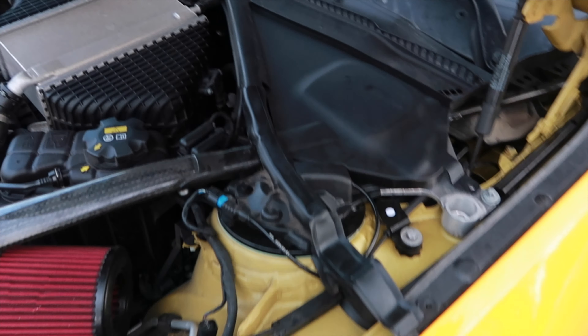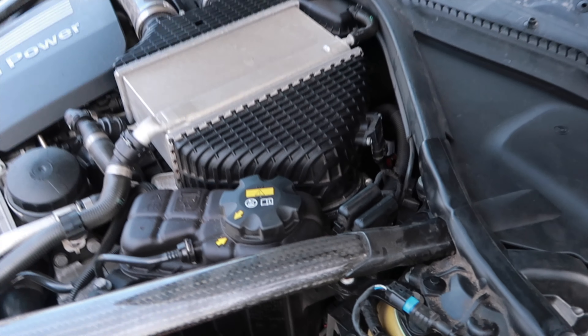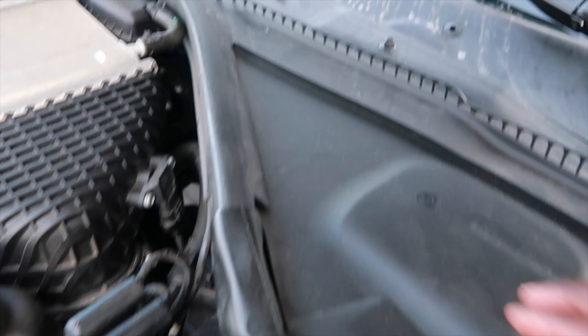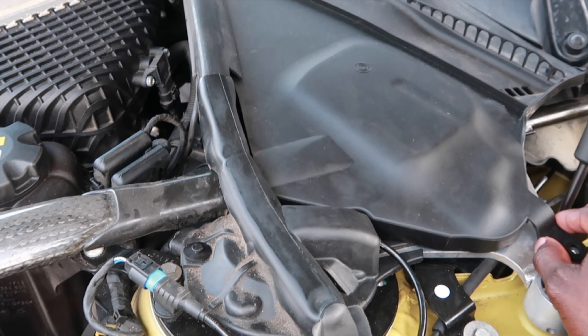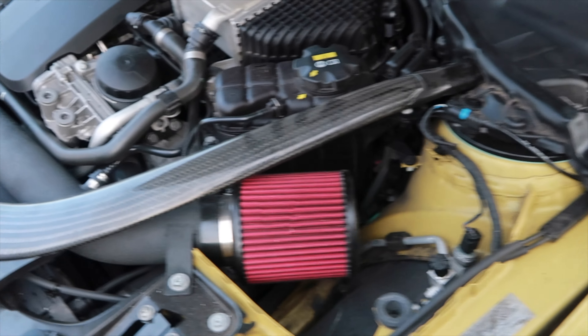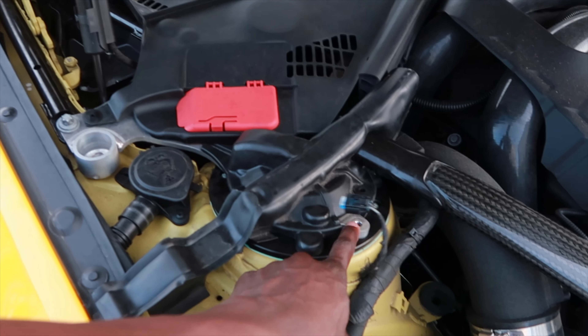Don't forget to subscribe, like, share, comment — tell me what you guys think about the new look and new stance. I did scrape a little bit when I was leaving somewhere, but it's alright. I'm probably gonna get something fabricated to be like a splitter underneath this lip, but it definitely looks way better.